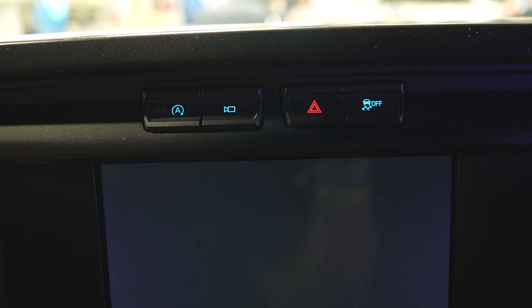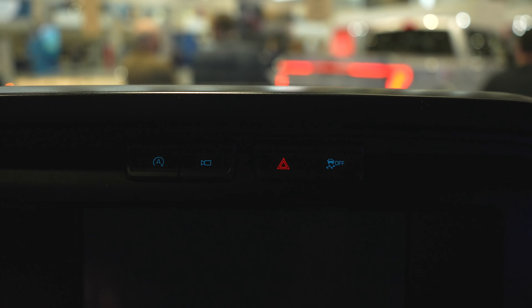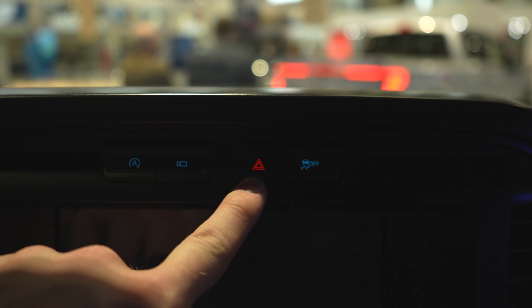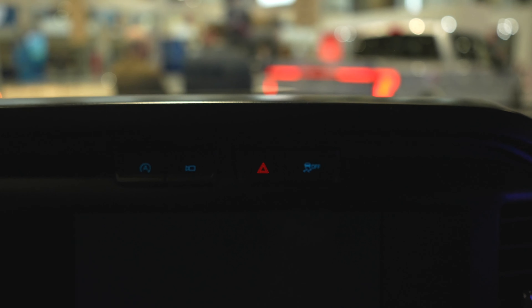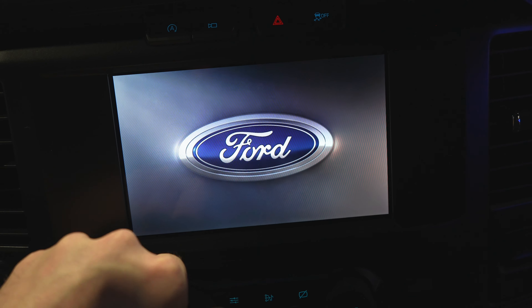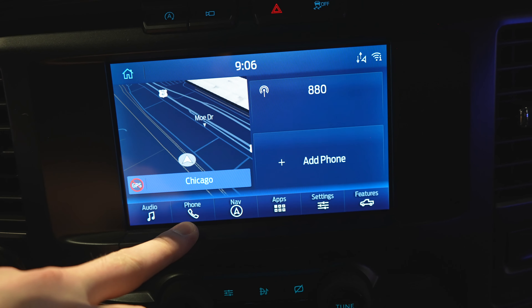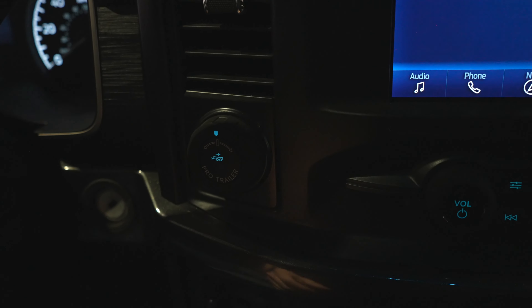Right above the touchscreen we have the automatic start-stop on/off — it is on by default. We have the toggle for your cameras, hazard light buttons, and traction control off. That brings us to the touchscreen display — it is the smaller one being the STX, but still very stout. It does have Apple CarPlay and Android Auto as well as navigation. You also have all the settings you can monitor through here, features of the vehicle, and this truck does have the Pro Trailer Backup.